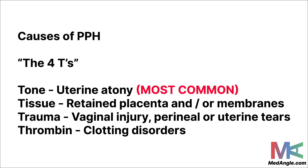Now let's discuss the causes of PPH. A good way to remember them is the four T's. The first T is tone, which refers to uterine atony — the failure of the uterus to contract after the placenta is delivered. This itself can cause a huge amount of blood loss right after delivery, so it's important to stay alert and watch out for it.